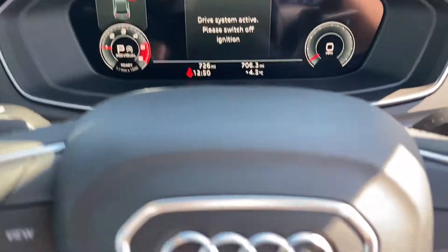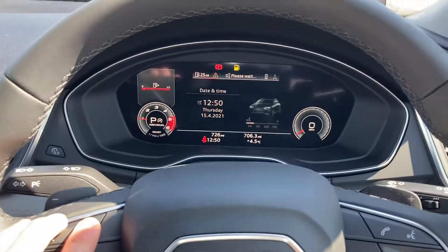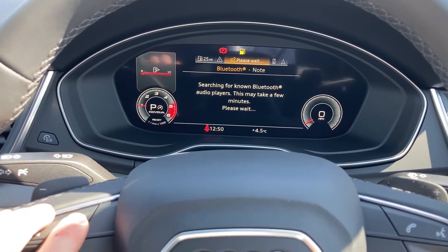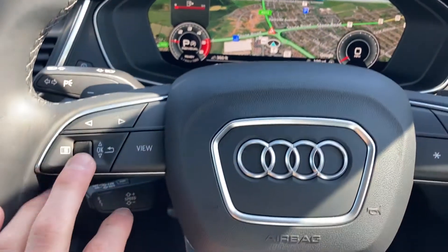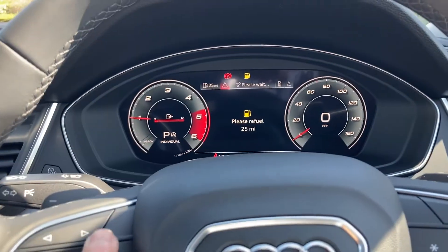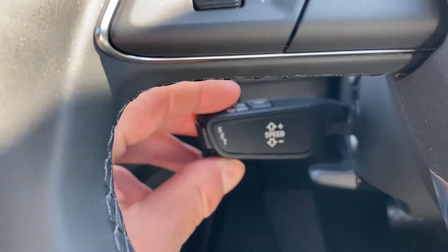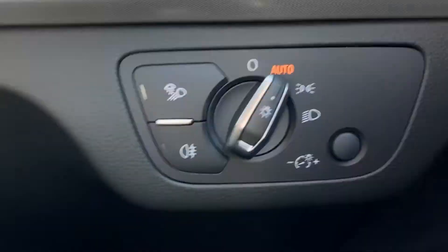Moving on to the multi-functional steering wheel — you can personalise the cockpit display using the buttons on your steering wheel, whether you want to see information about the vehicle, what's going on with your mobile phone, or the satellite navigation system. You can change the view as well — all very user friendly. Down here we have the paddle for the cruise control, and the light switches to the right.